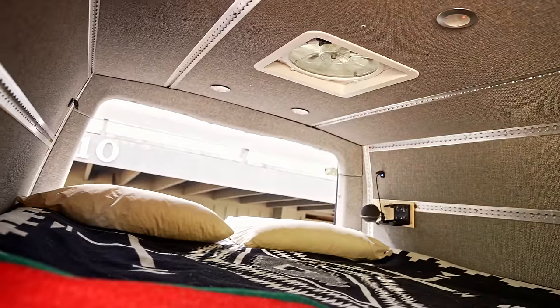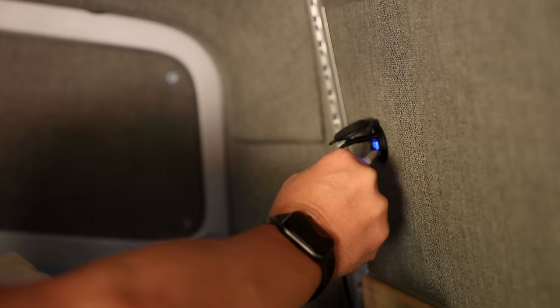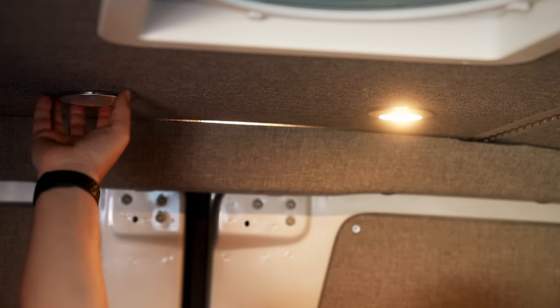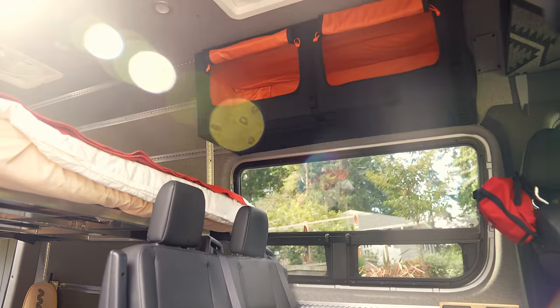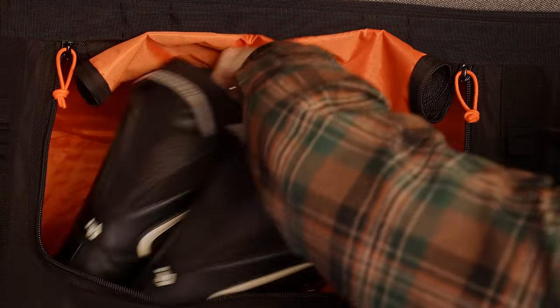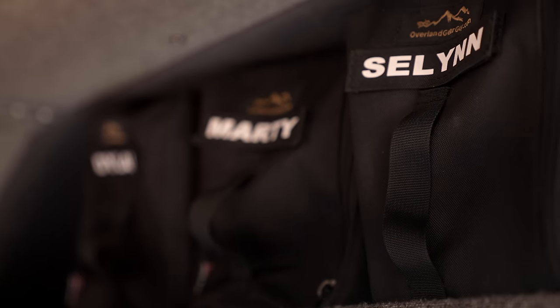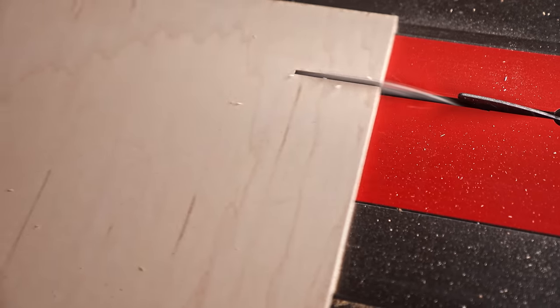We wanted the bed first, so we bought the bed, bought the tracks to install the bed. Then we needed power, so I installed all the power next. Then we needed heat, got the heat in. And then finally I went and bought the kit — got the fans put in, the insulation put in, the receptacles put in. That's yet another positive thing: you don't have to do everything all at once, you can build it as you need.